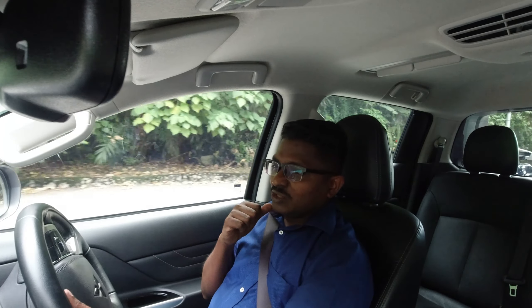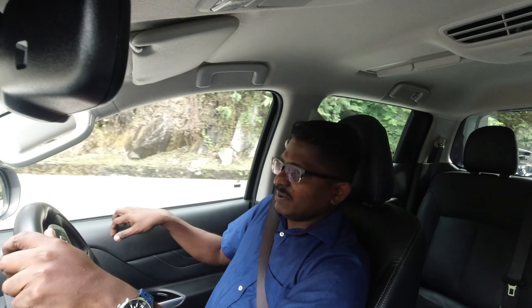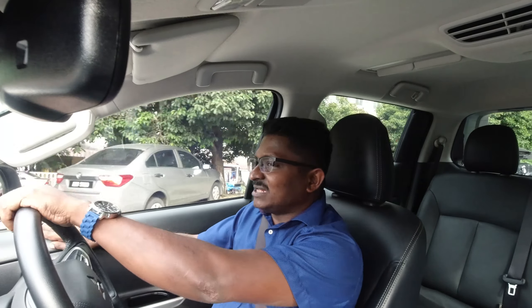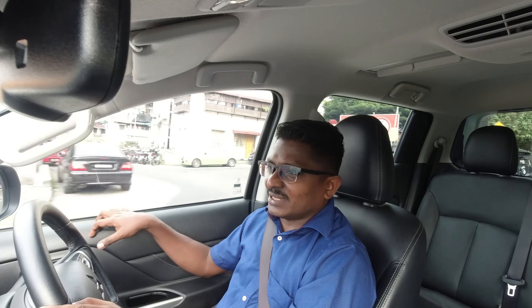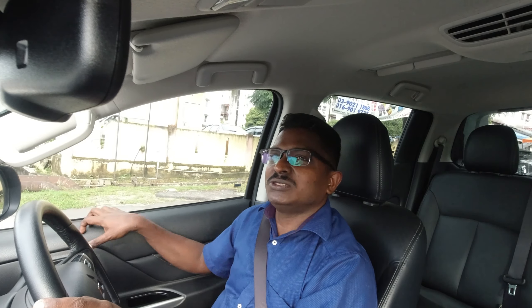Off the bat, some might say this bit is a little plasticky, a bit hard — and yes, it is hard. It's meant to be hard because it's meant to live up to all the abuse it's going to get through its life. But it's not the type that when you scratch it, it gives you an almost chalkboard feeling. This one is nice to scratch on — I could do this all day.